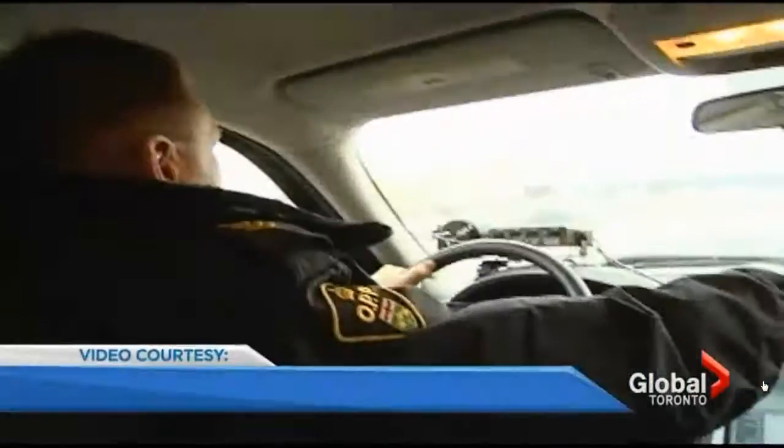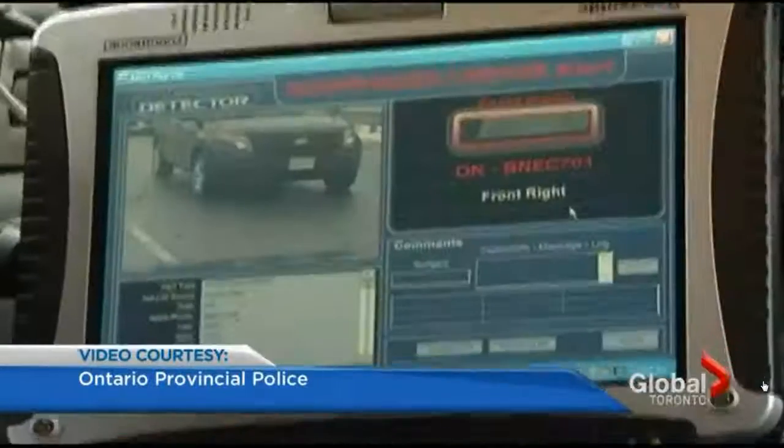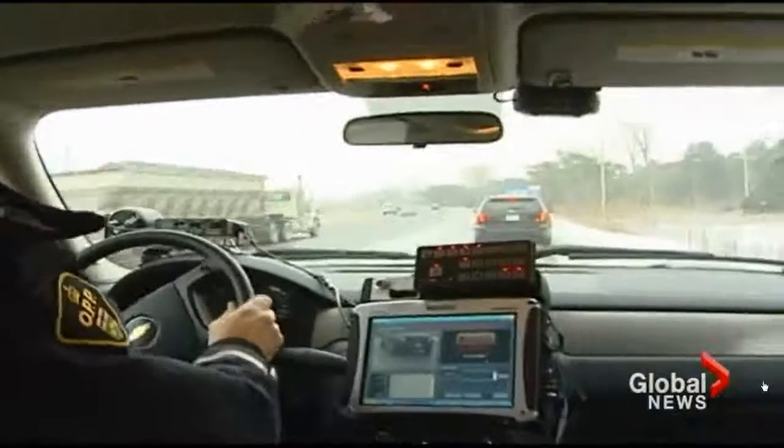As demonstrated by Sergeant Brian Humber in this simulation video provided by the OPP, the camera gets a hit on a plate related to a suspended license. My priority alert. It's during the traffic stop that police will determine whether they've stopped the right driver and so on.